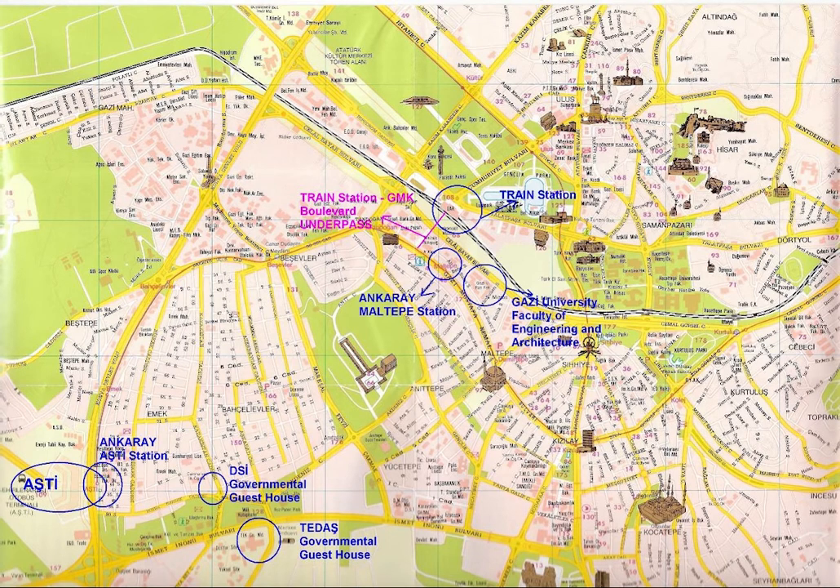The cubic brook flows through the city centre of Ankara. It is connected in the western suburbs of the city to the Ankara River, which is a tributary of the Sakarya River.